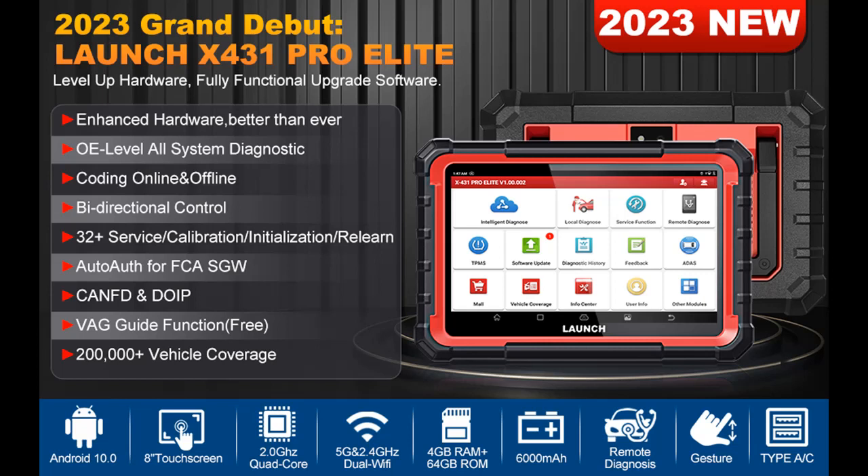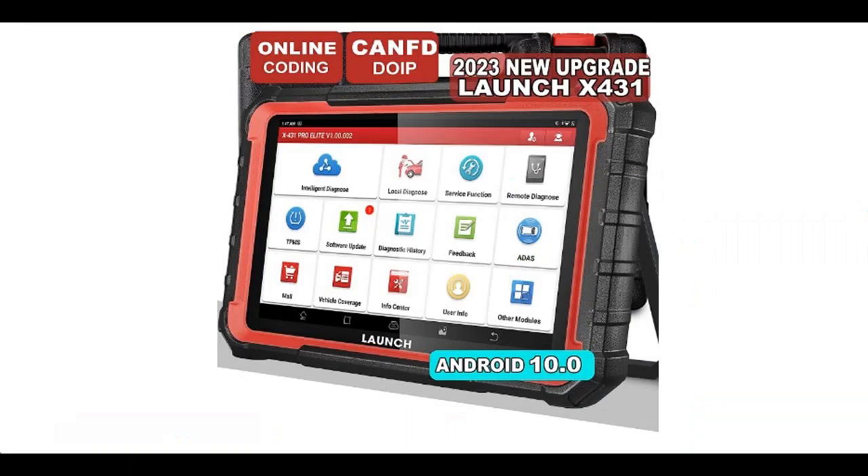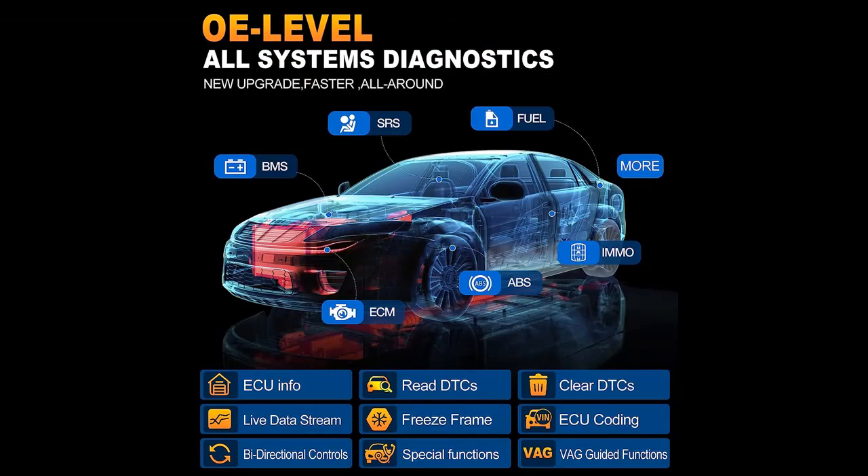Introduce Highlight Features or Overview Summary for the Launch X431 Pro E-Lite 2023 New Model. Highlight Features or Overview Summary include: Bidirectional Control, All System Diagnosis, Online Coding, Adaptation, Initialization, and Matching.